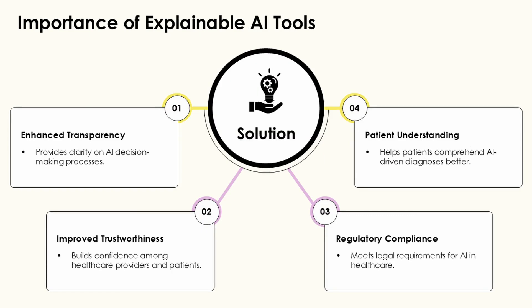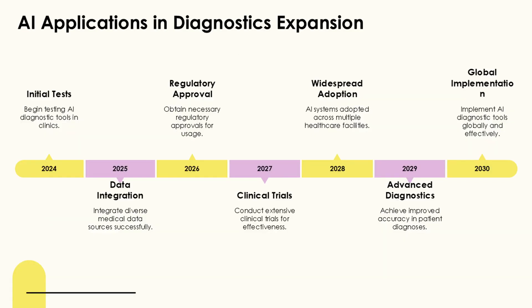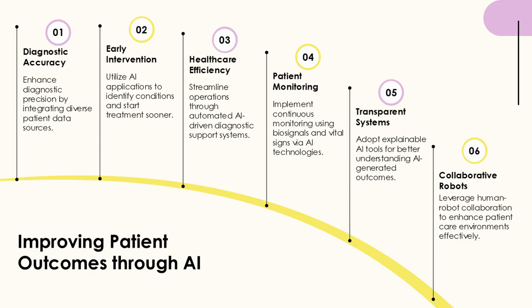PathAI has advanced pathology diagnostics by enhancing the accuracy of disease identification in biopsy samples. These imaging applications reduce diagnostic time while maintaining or improving accuracy rates.